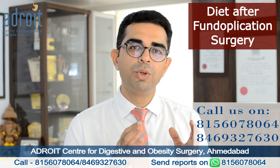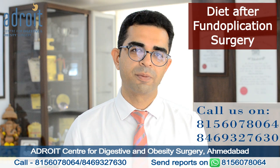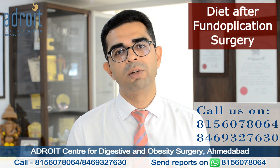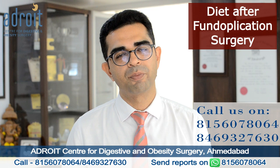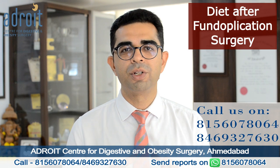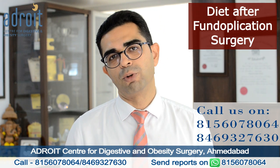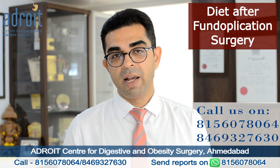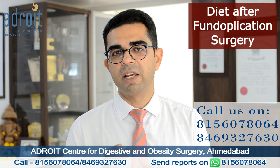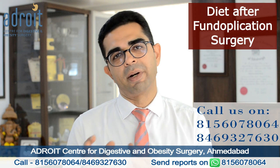In our practice we perform Nissen fundoplication — a full wrap — in most patients, except in those with very weak esophageal motility, very elderly patients, and patients who have their own preference for a partial or Toupet fundoplication. The diet progression and difficulty in swallowing is the same for both Nissen and Toupet fundoplication in our practice.